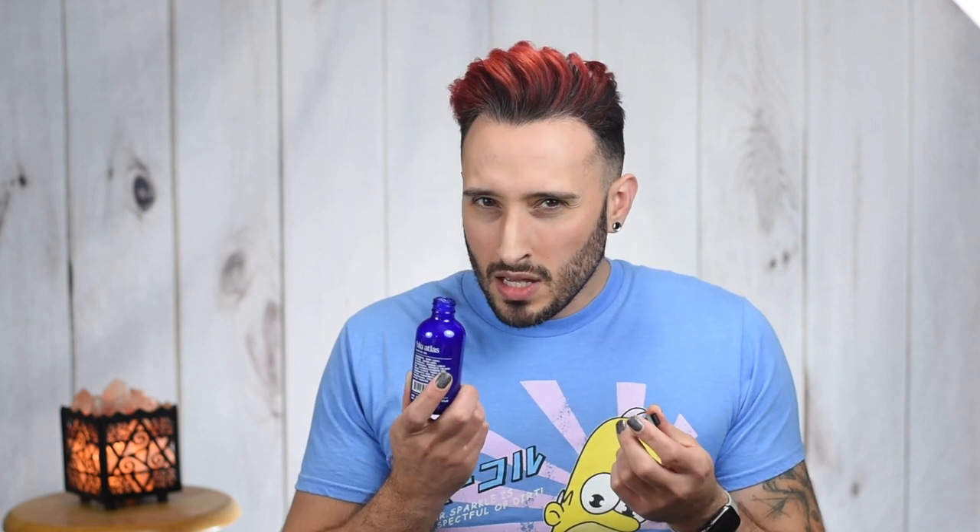The classic scent reminds me of Sheer Revival's hair products — it's kind of earthy, a little bit limey, very slightly. It's just a nice, clean, natural scent that's not overpowering at all. You also have the option of getting it completely fragrance-free, or they have a coconut apricot scent as well, which probably smells great.